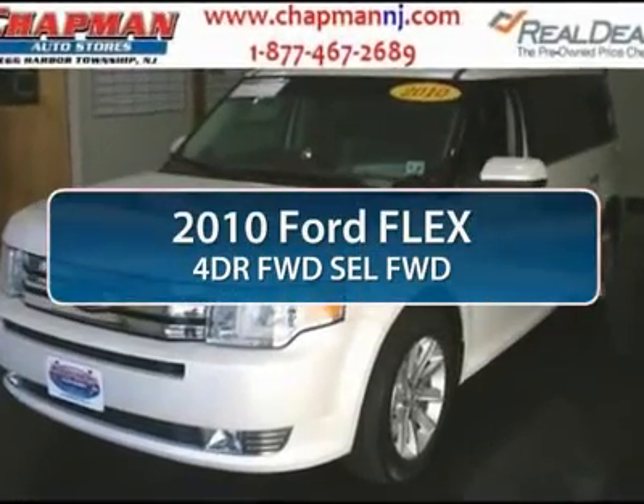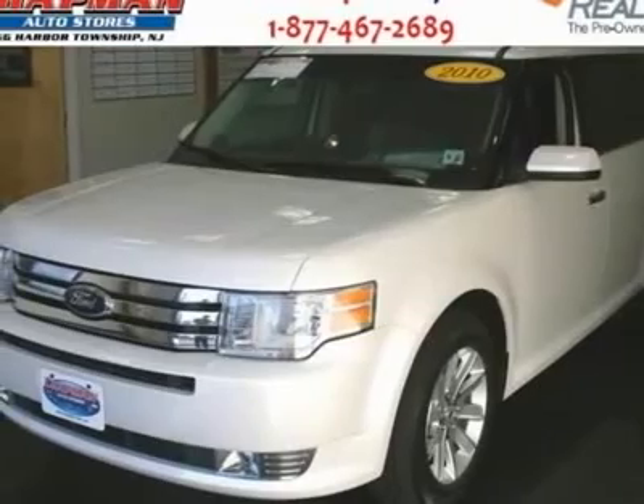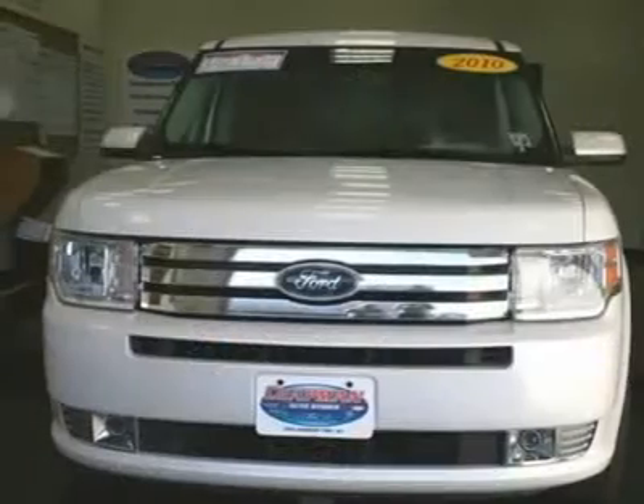The 2010 Ford Flex. Flex isn't just exciting to look at, it's exciting to drive. It hunkers down, puts a limit on lean.